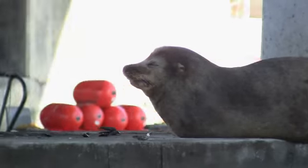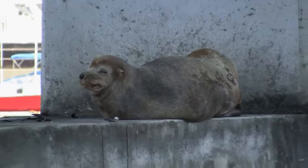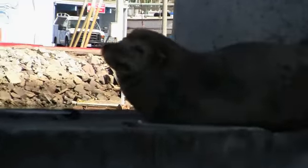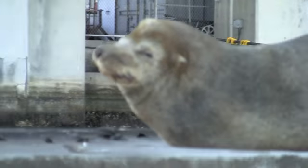Looks like an old man. He's tired. Here he is — Mr. Sea Lion — that decided to perch himself up here. Look at how cute he is.